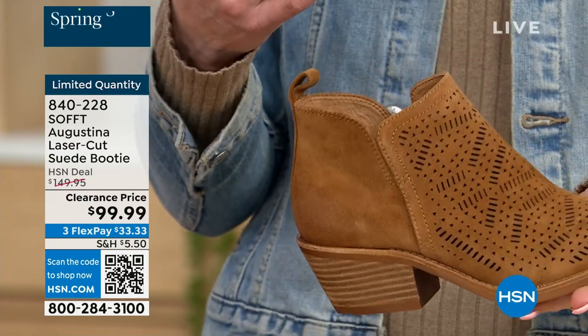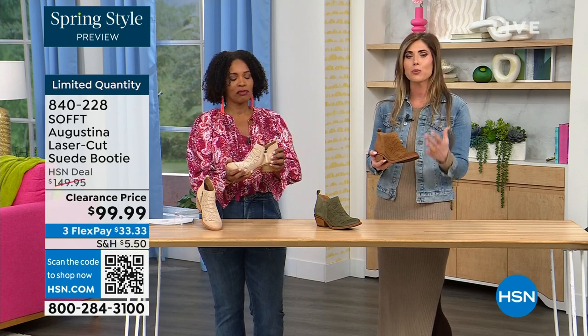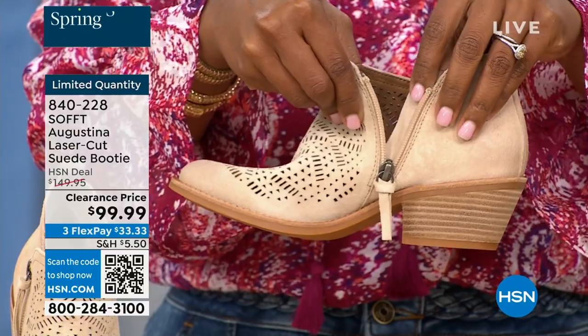You know what else is happening in spring? A lot of festivals, music, concerts, outdoor things. I just feel like this has that festival little booty vibe. These are perfect for spring, even fall — with leggings, denim, or even with shorts. How cute would these be with denim shorts or little cut-off shorts?